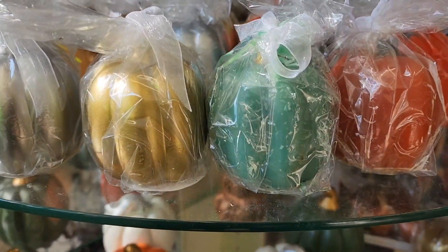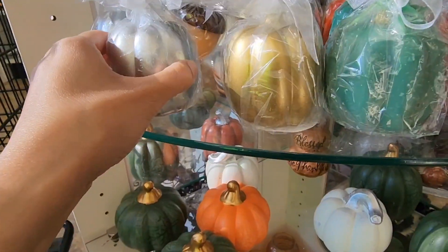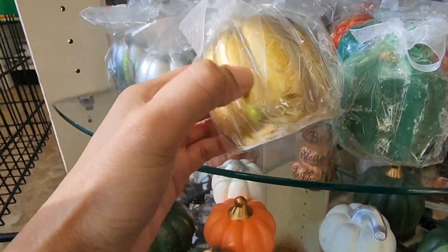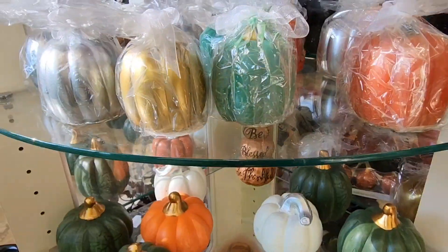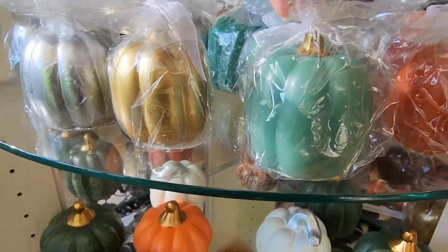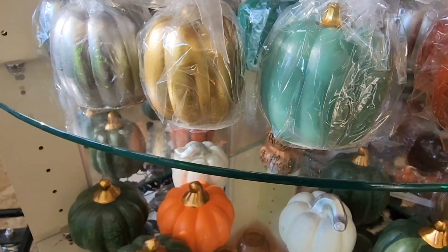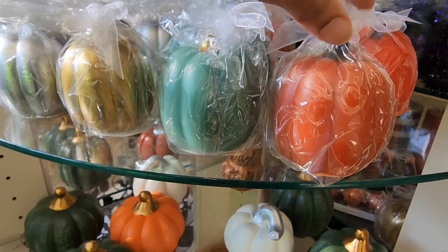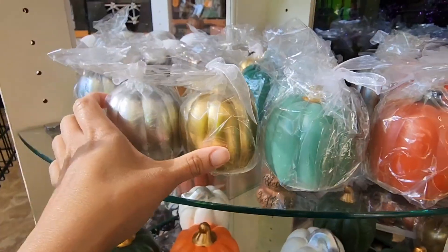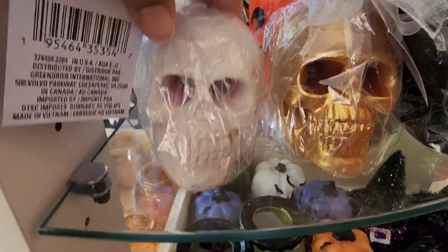Down here they have these — they're brand new, I've never seen them. They're silver pumpkins and gold ones, though this one's sort of melted. These are all candles — I can see the wick right there. That gold one I love, and this one is a pumpkin color with brown. Those are really cute.